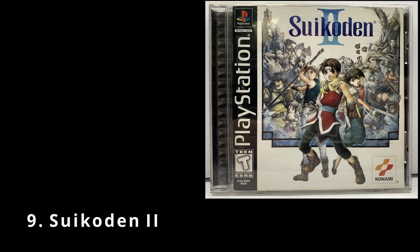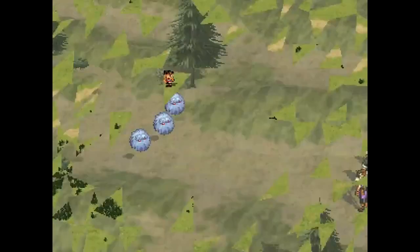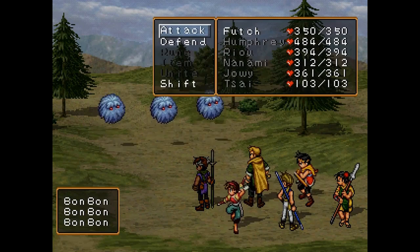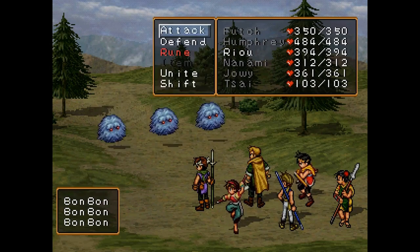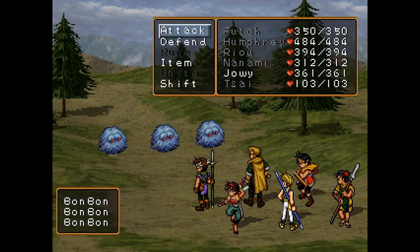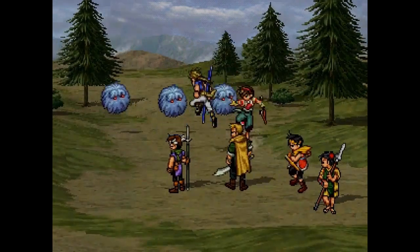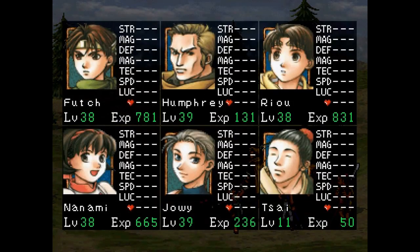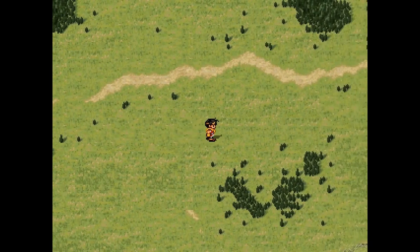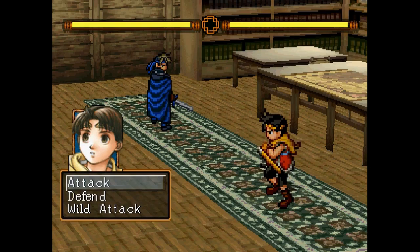Next up we've got Suikoden II, an RPG released in 1999. Suikoden II takes place years after the events of the original Suikoden and centers on the invasion of the city-states of Joustan by the Kingdom of Highland. The player controls a silent protagonist who is the adopted son of Genkaku, a hero who saved Joustan in the war against Highland years ago. The protagonist and his best friend Joey each gain one half of the Rune of the Beginning, one of the 27 true runes of the Suikoden setting.